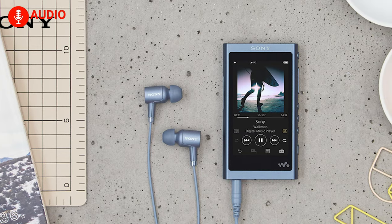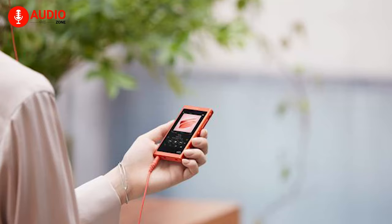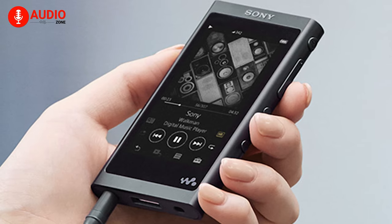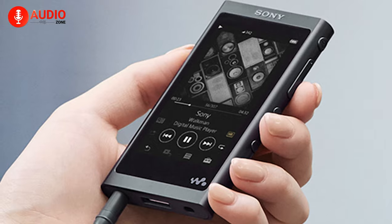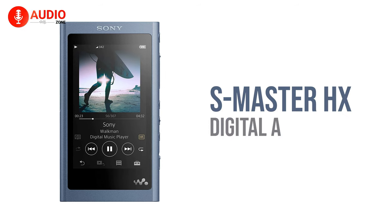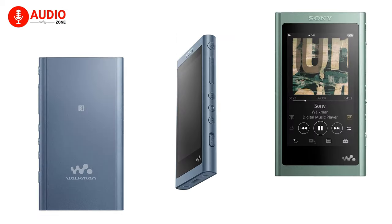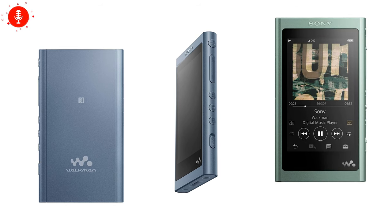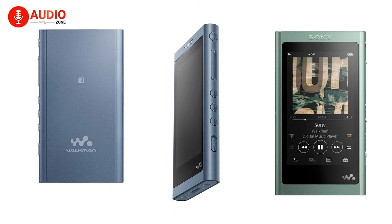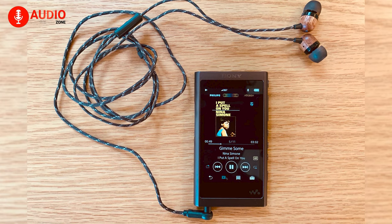Coming in at number three, we have the Sony NWA-55L from the legendary Sony Walkman family lineup, engineered precisely to deliver improved sound quality. With the NWA-55L you can hear music in authentic high-res audio thanks to the S-Master HX upscaling digital amplifier, which provides a sharp and clean sound. The design features advanced soldering, a premium aluminum milled frame for low impedance, and a gold-plated circuit board, all working together to deliver premium sound.